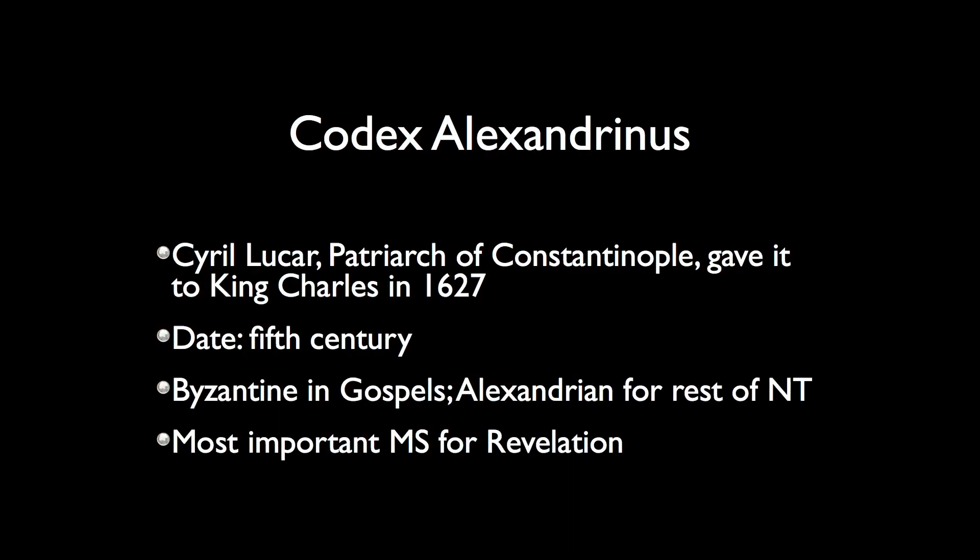It didn't go to King James himself. It came from Cyril Lucar, who was the patriarch of Constantinople, meant for King James — but James died before it could be delivered, so he ended up giving it to the next king, King Charles, in 1627. This manuscript is remarkable. Had it been known before the King James Bible was published, probably the King James would still be sitting on the throne. It's such a good manuscript it would be difficult to dislodge the King James Bible if it had been based on this one.